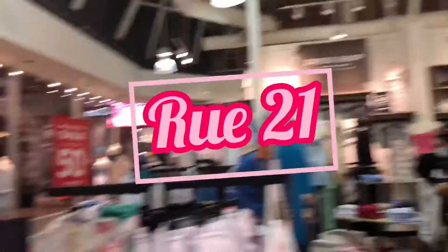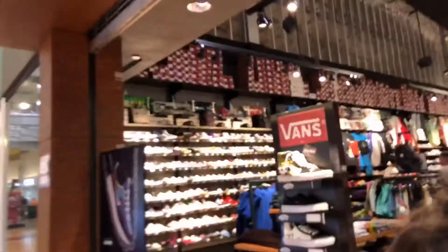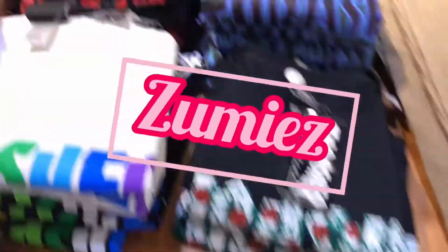Here is our cart. Right now it's five o'clock and we just got out of the mall.